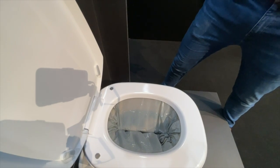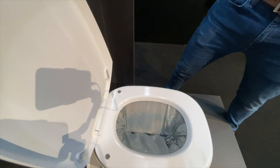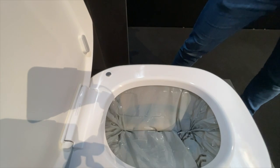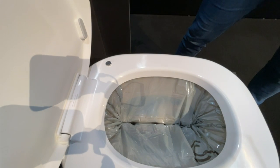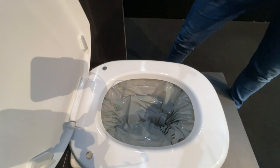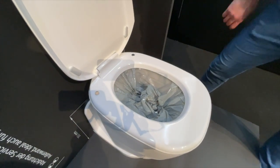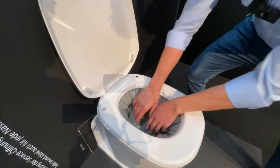Sie ist auch sehr pflegeleicht – ich habe keine Schüssel, die ich reinigen muss, ich brauche keine Klopaste mehr. Jetzt wird der Druck abgebaut, Schweißung und Trennung sind vollzogen. Die Toilette zieht die Folie nach unten, um die Schüssel für den nächsten Toilettengang vorzubereiten. Die Folie wird nach außen gesogen durch einen Lüfter, der einen gewissen Unterdruck erzeugt – denn im schlimmsten Fall würde die Folie am Hintern kleben bleiben, und das möchte man nicht. Das Display sagt uns, wann der Toilettengang fertig ist.